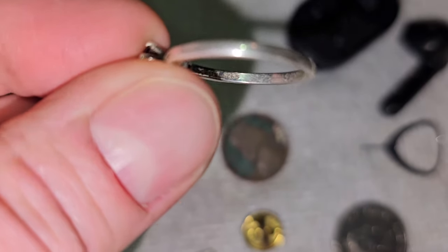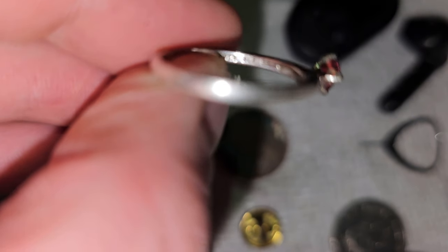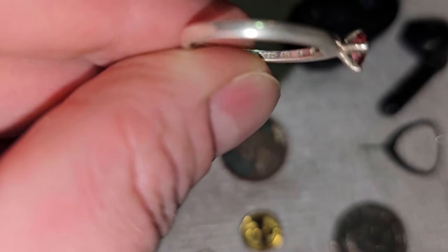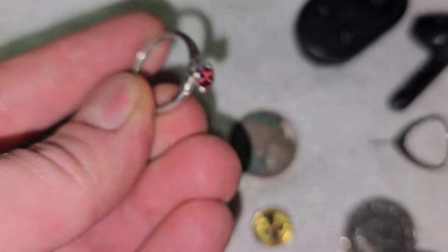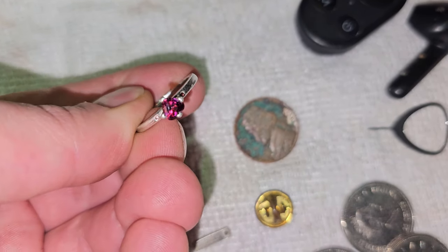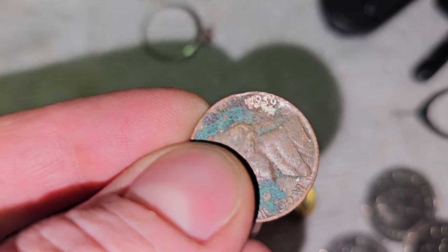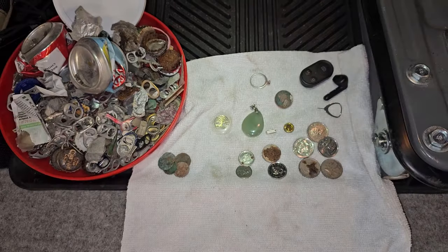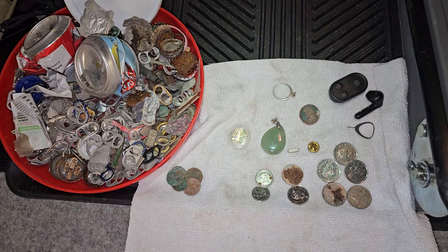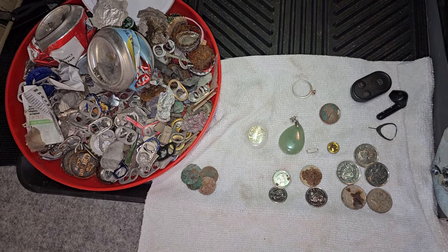The finds of the day absolutely are this sterling silver ring with a stone. And this nickel — I didn't realize — is from 1939. So that's awesome. It's been in there for a while, it looks like. Well, I hope everyone enjoyed watching. I'm definitely going back to continue the clean of the beach when there's clearly lots of stuff left to find. Until next time, this is Scoopy Joe, out.